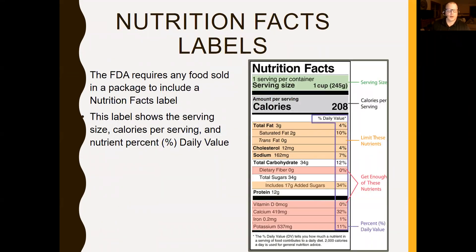The Food and Drug Administration requires any food sold in a package to include a nutrition facts label. This label shows the serving size, calories per serving, and nutrient percent of daily value. Over here on the right hand side is the percent daily value, and these are based on a 2,000 calorie diet — telling us what percent of our daily allowance we're getting from each nutrient.